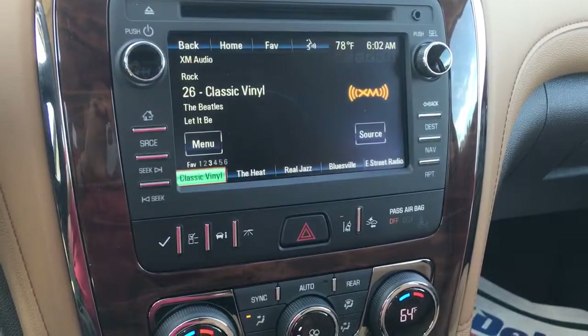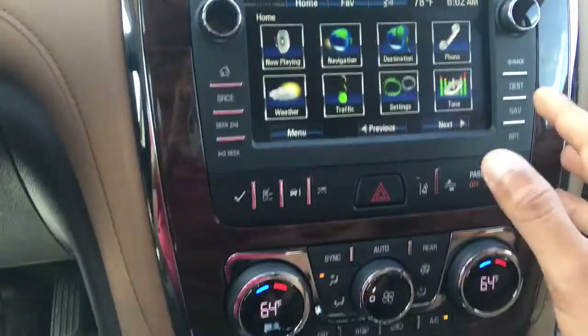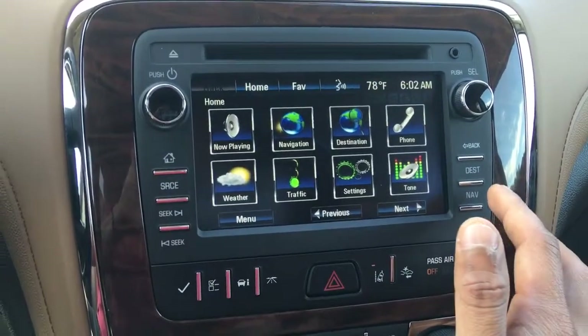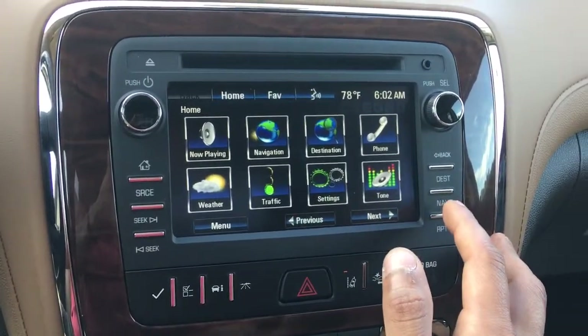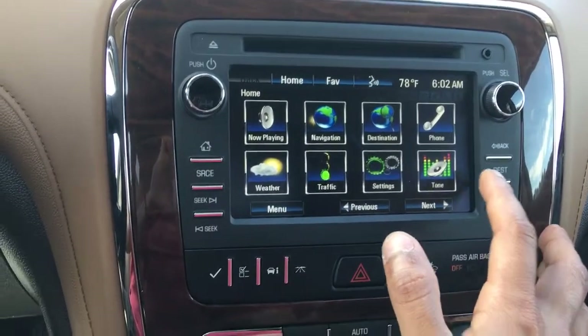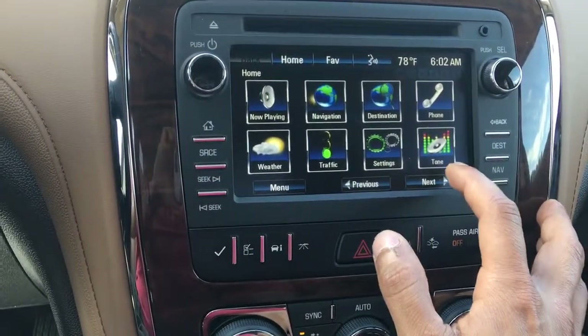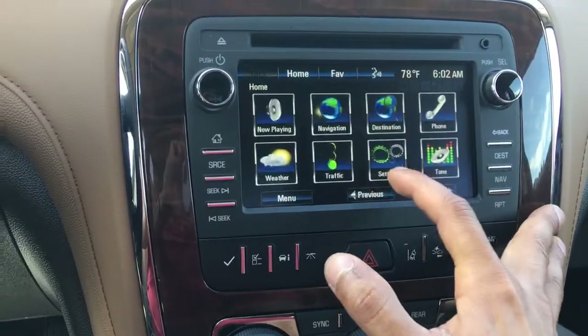This is your infotainment system — it's touch screen. You're looking at navigation, phone connectivity, weather, and traffic. With the weather it goes by the hour, day, or location. For phone, you can connect up to 10 phones, but only one will be functional at a time. The traffic alert lets you know what's going on in the area if you want to avoid any type of situation.